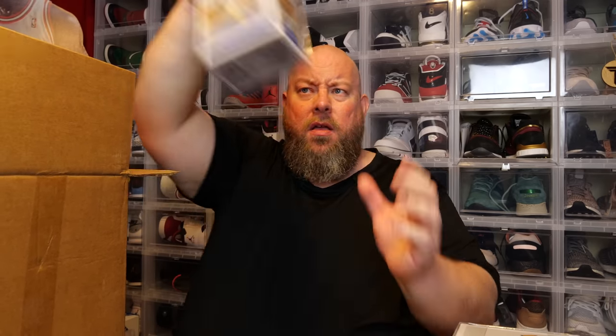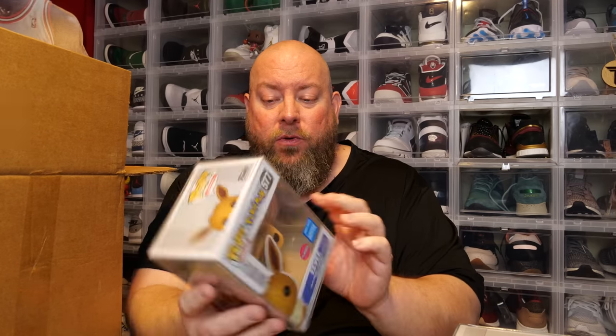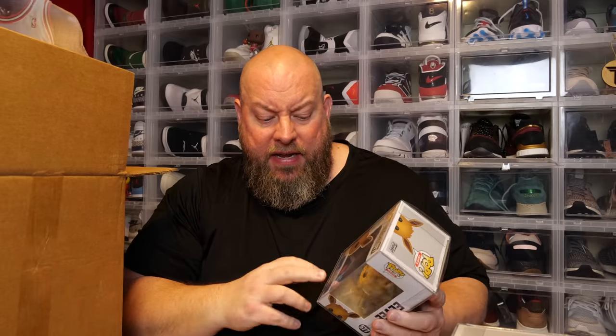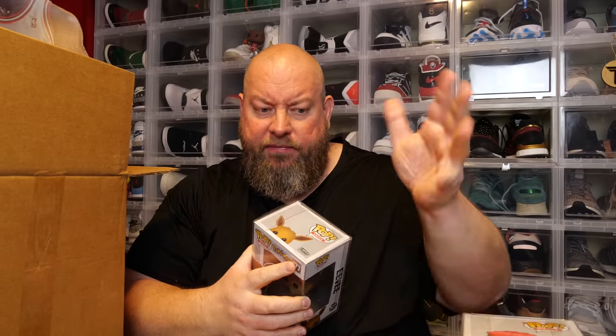Next one — the back says Pokemon. We have Pokemon Pidgeotto. I do not know the Pokemon characters, so I probably butchered that. Last one before the t-shirt combo — that's a decent one. Eevee, 2020 Wonders Convention shared sticker, Flocked Eevee. Not bad. I'm guessing there's like $30, $40, $60, maybe $75 here, so we've got a guaranteed at least my money back.